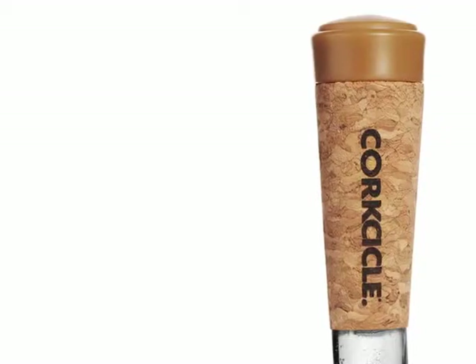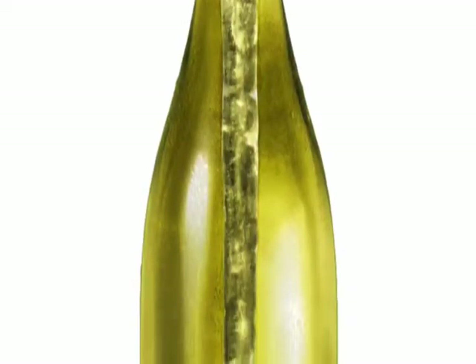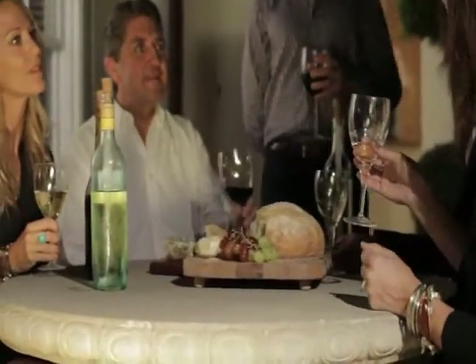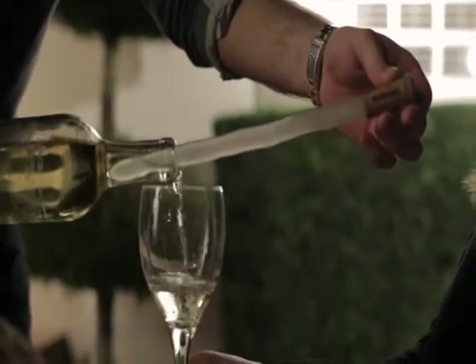We start with the form of a cork, a time-honored tradition, and we extend that down into the bottle with an elegant icicle filled with a thermal gel that's specially designed to hold its temperature. It's the perfect addition to any table, to any wine-drinking experience. At Corksicle, we're passionate about great wine, and we have a really cool new way to enjoy it.